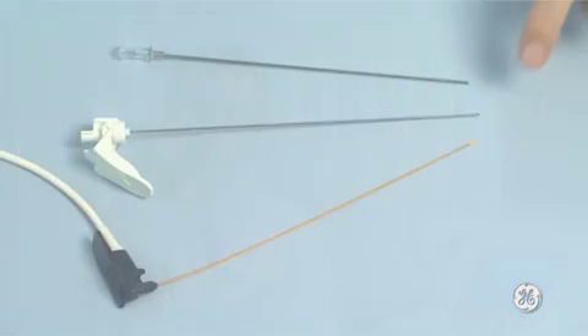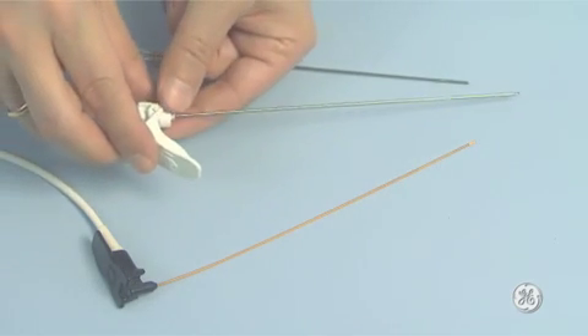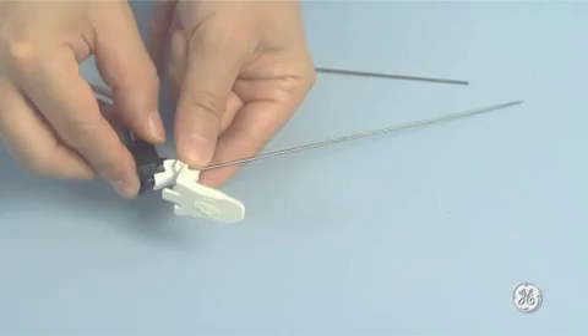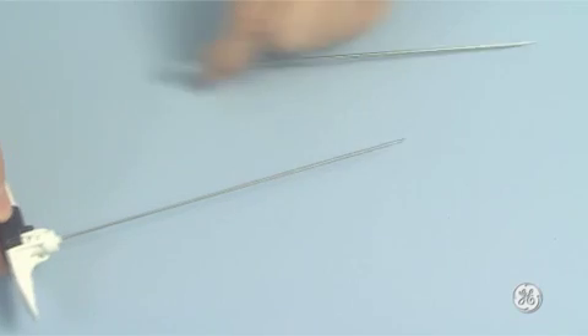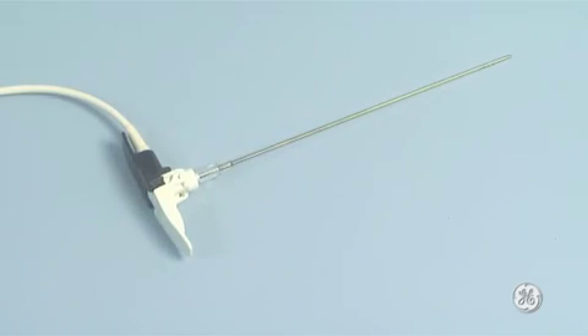Volume navigation has already been adopted for guidance in special puncture systems. Here, you can see intervention needles with integrated sensors, which allow the needle tips to be recognized as markers within the magnetic field. The sensors are housed within the shaft of the needle, and therefore they don't come into contact with the body tissues.